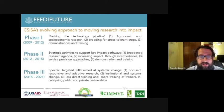As we moved into the third phase, we've really targeted our research and development work for responsive and adaptive research that's very meaningful. We've done a lot of work on institutional and systematic change within institutions to support our goals. We do far less direct training and much more training of trainers through partners, and we strongly focus on catalyzing public and private sector partnerships.